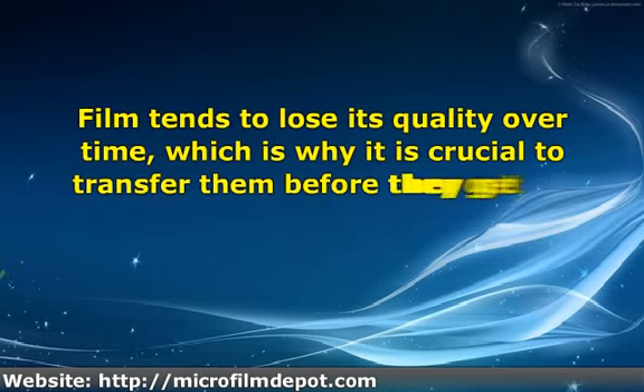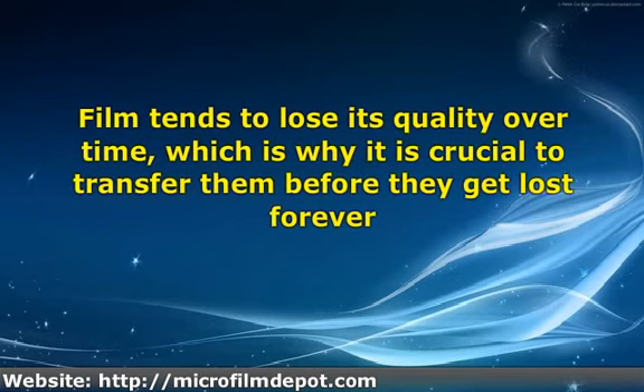Film tends to lose its quality over time, which is why it is crucial to transfer them before they get lost forever. Poor storage exposes films to dust and dirt, making them prone to scratches. Data on outdated film can be scanned and moved before they become completely illegible.